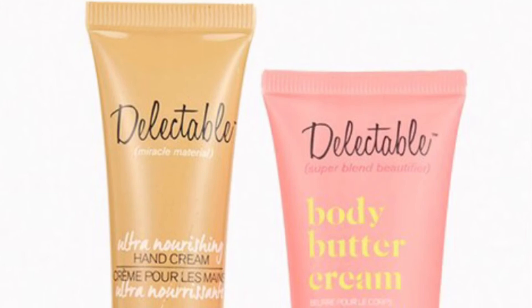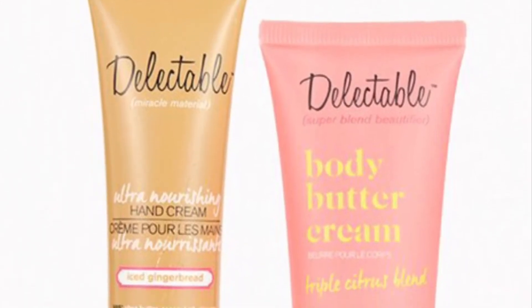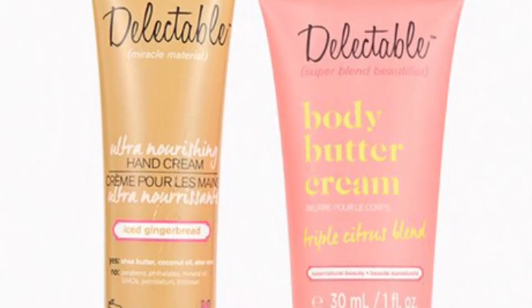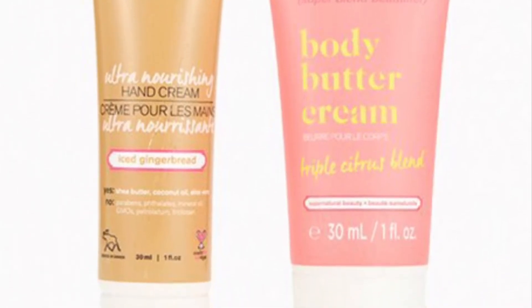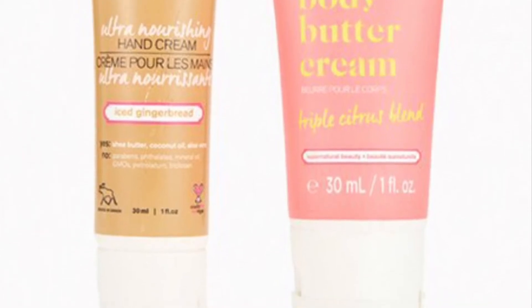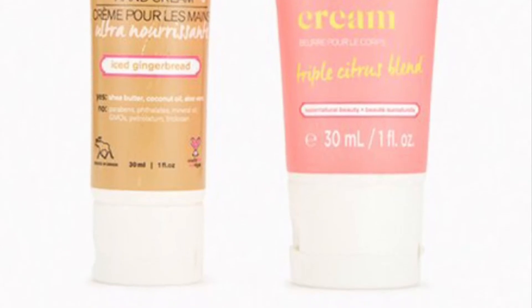From Delectable by Cake Beauty — I love their stuff — it's love on your skin head to toe. These creams give you all the TLC and yummy scents that will have your mouth watering. You'll get the Iced Gingerbread Hand Cream as well as the Triple Citrus Blend Body Butter Cream.